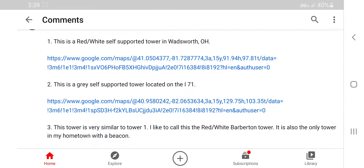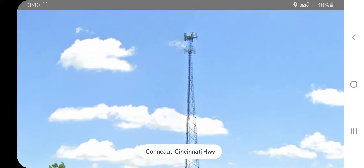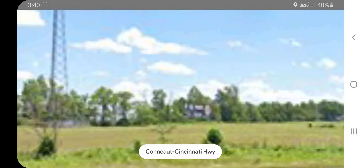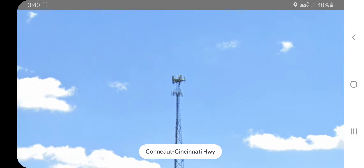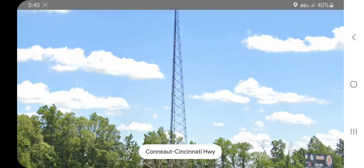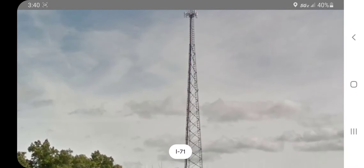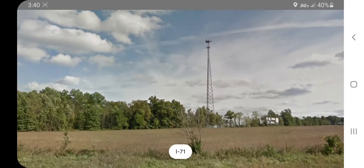Number two: this is a gray self-supported tower located on the I-71. Let's look at this — oh, here you can see it as well. Yep, there it is in all its glory. I think I may be seeing the markers right now.